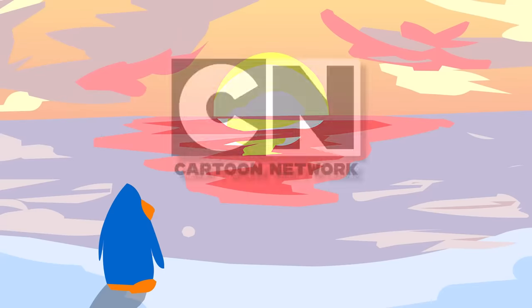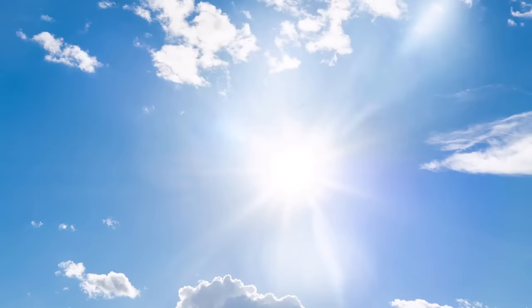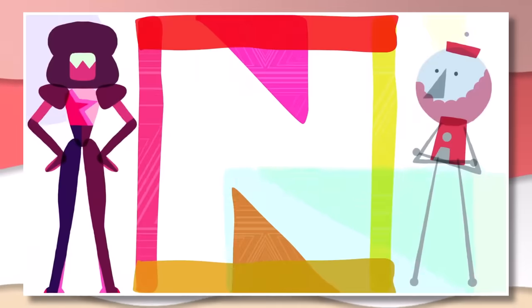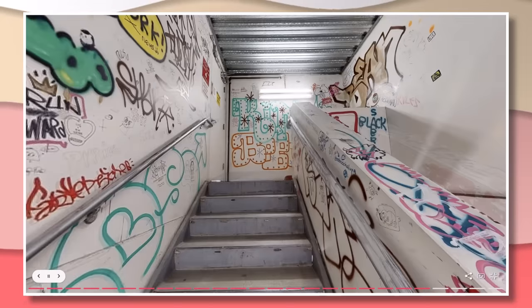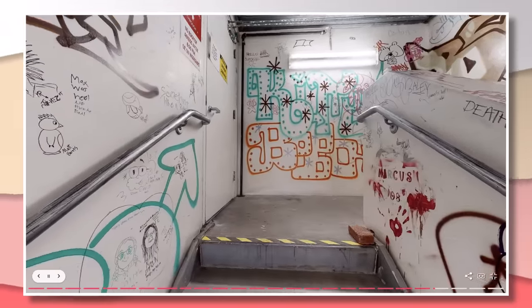The sun may have set on one era of Cartoon Arc, but there's always a new day. Times change, and animation has a way of winning in the end, even if it may not seem like that right now with all the headlines. So for anyone who contributed to this stairwell, thank you.